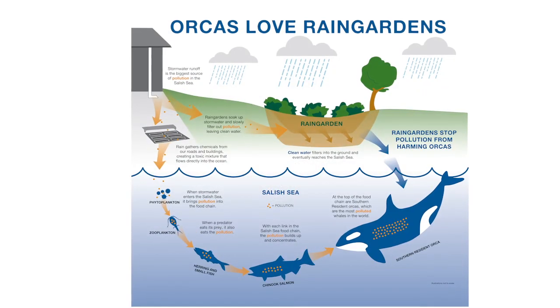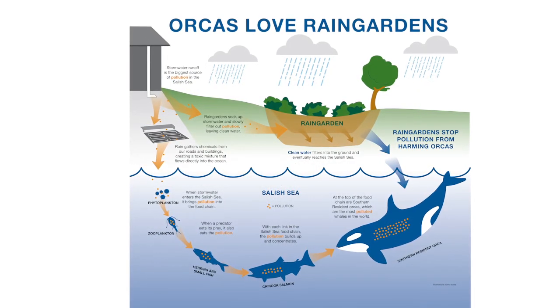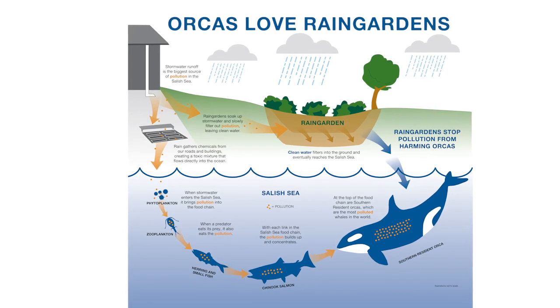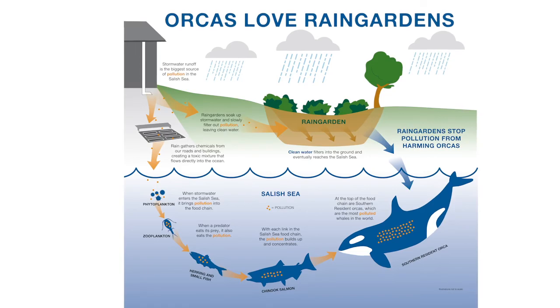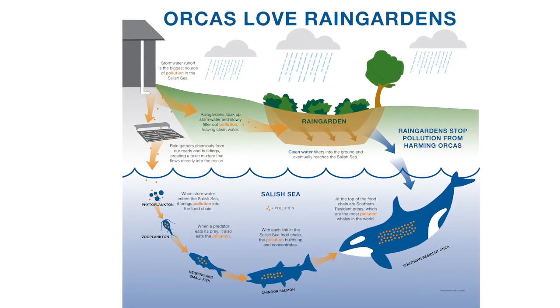When pollution enters the Salish Sea, it also enters the food chain. Because of all this pollution, the southern resident orcas are full of harmful toxics that make them sick and prevent them from raising healthy orca calves.